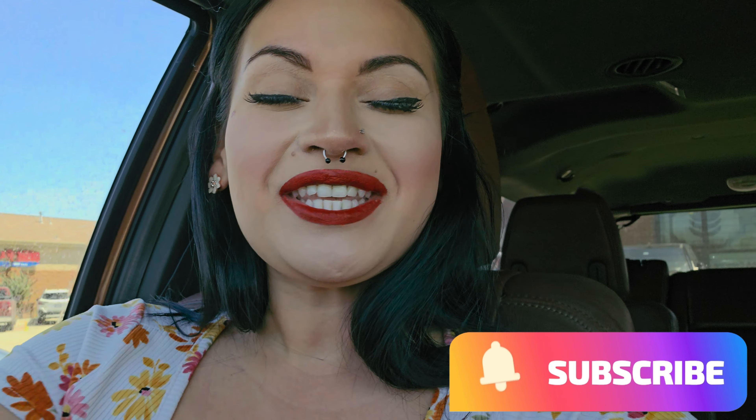Hey guys, welcome back to my channel Keto with Sammy. If you're new here, welcome! Today we are going to be out and about and I'm going to take y'all along my day.